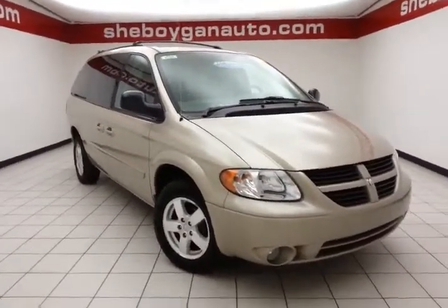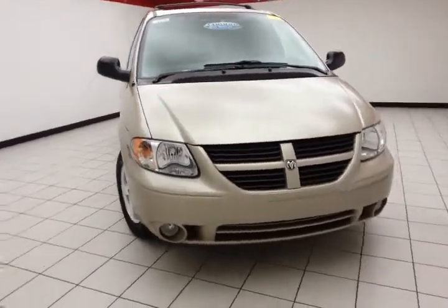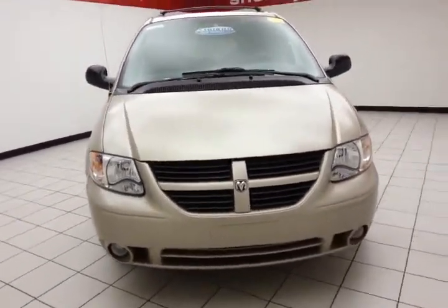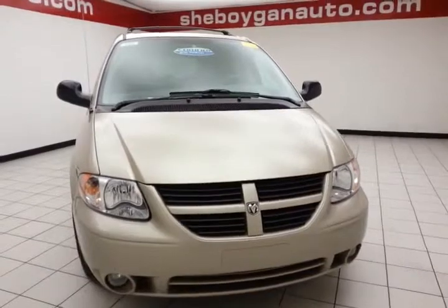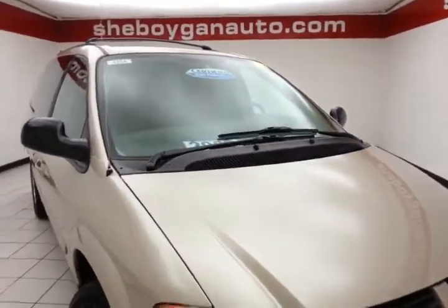Welcome to the Chevrolet Chrysler Center. Today's special is a low-mileage 2007 Dodge Grand Caravan SXT, stock number B4764X. Only 56,000 miles on this one owner, and it comes to us with a clean AutoCheck history report.